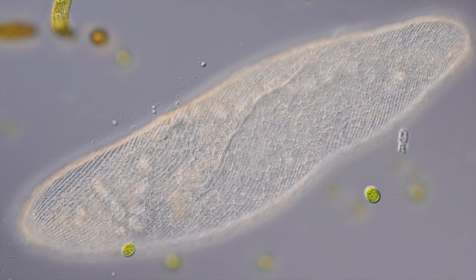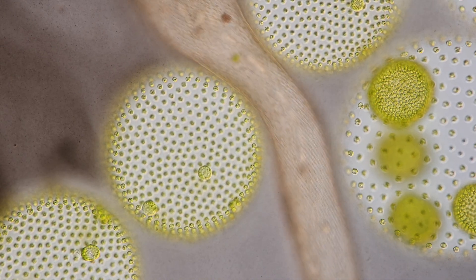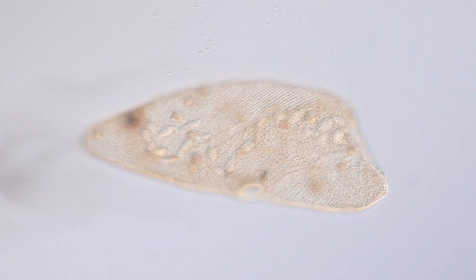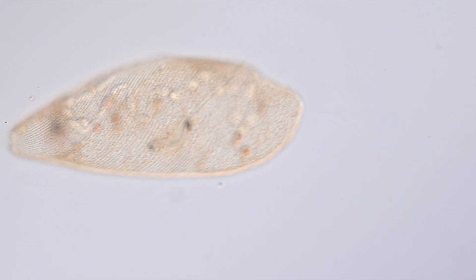And here is how it looks under a microscope. Spirostomum might easily be the biggest ciliate in the world. To reach this gigantic size, it relies on several macronuclei spread out in its cell. When threatened, spirostomum can contract to 30% of its original length within the blink of an eye.